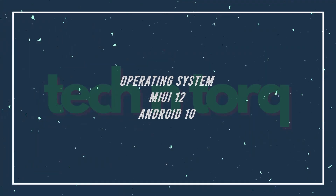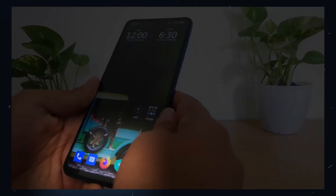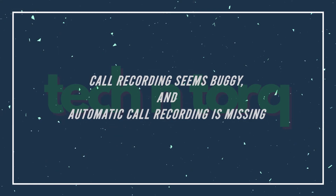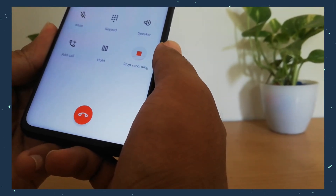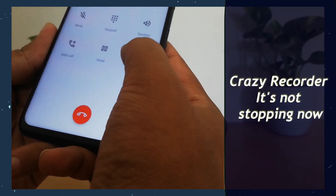This phone runs MIUI 12 but loses the MIUI phone and messaging app; instead it uses the stock Android phone and messaging app. Because of that, it doesn't have the call recording option. In a later update, MIUI brought that back, but it also seems very buggy — I'm not able to record my calls. It doesn't have an auto recording feature, and if you try to record manually, it gets stopped automatically.